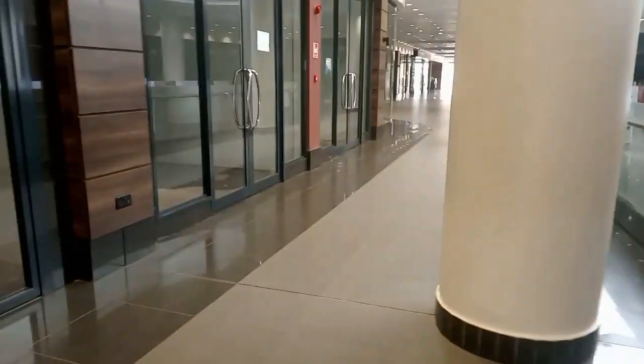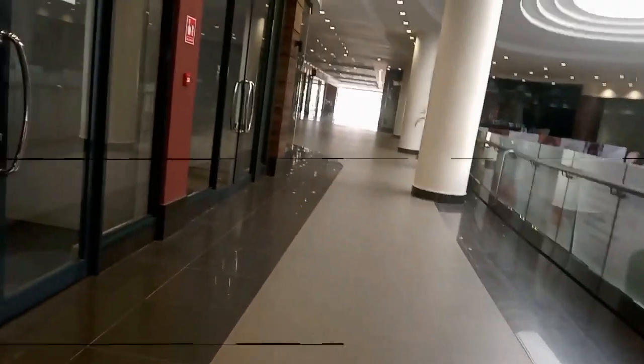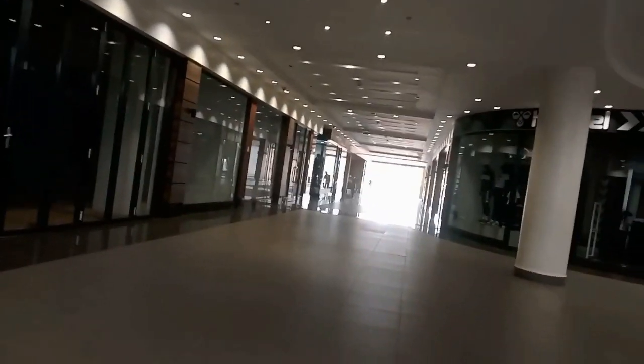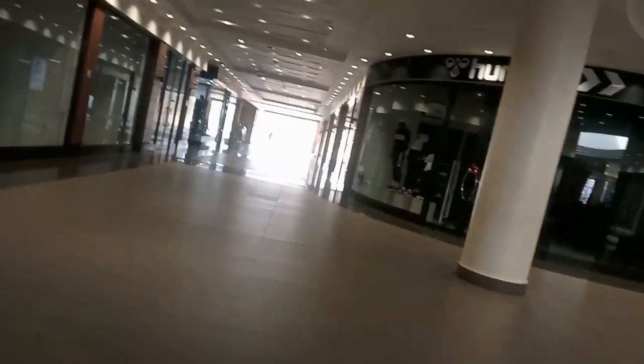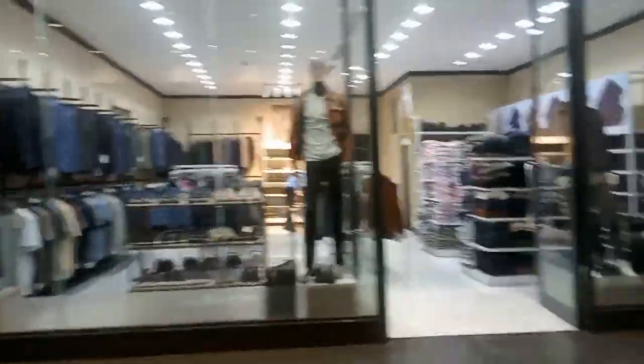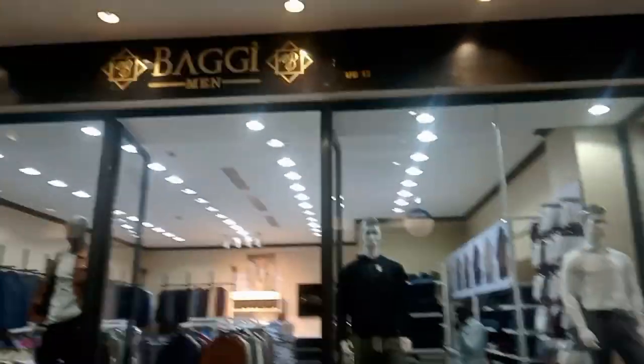The first impression is really super amazing. Let me see this side. We still have some empty rooms, probably for renting or something. Wow, let me go outside and see how the outside part looks like. The place is really so beautiful — I don't know if it is because I have come in the early morning. This is another shop that is not yet open. This is another beautiful shop, it's called Baggy for Men.